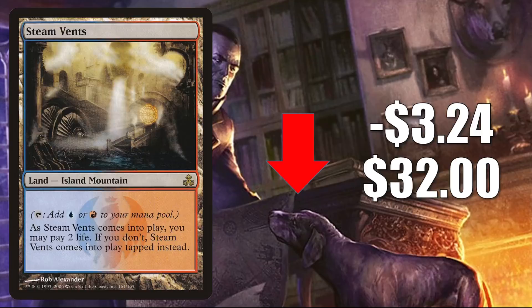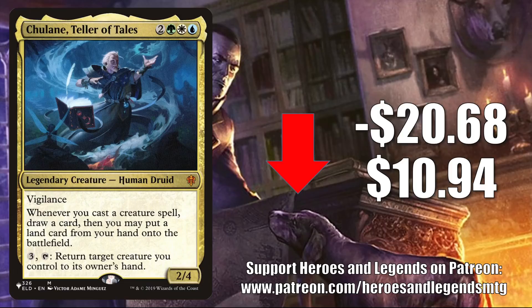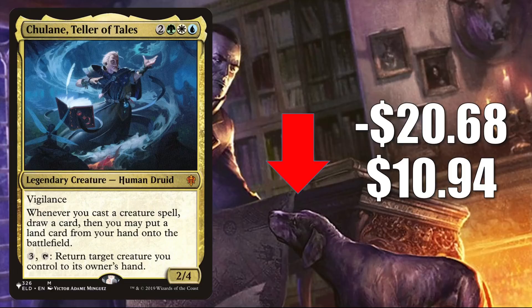The last card going down in this section is a weird one — Chulane, Teller of Tales, the copy from the list that was only there during Zendikar Rising. It goes down, in theory, $20.68 to $10.94. However, because it was only there for that first set, there are not a lot of copies online at any given time, which means this can be the target of some weird market manipulation, and it has been in the past. $10.94 is still too much to pay for this card, but at least it's moving in the right direction. It is a very popular Commander and part of the 99 in some builds.